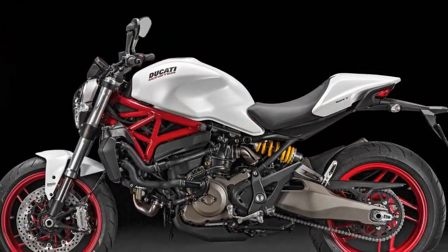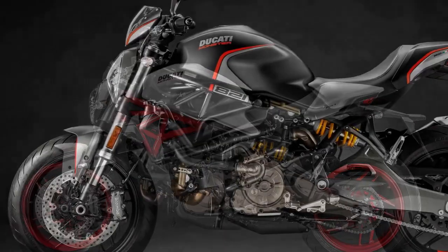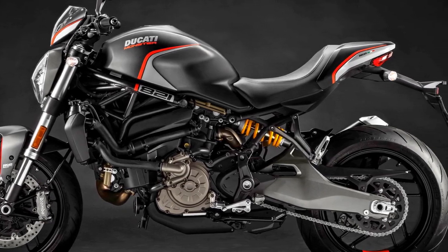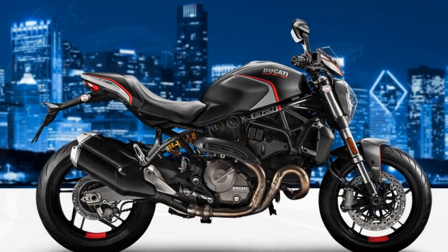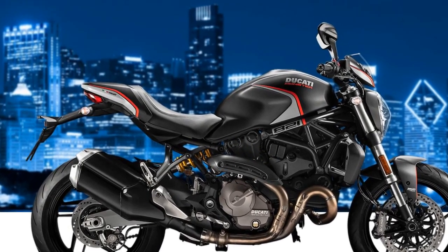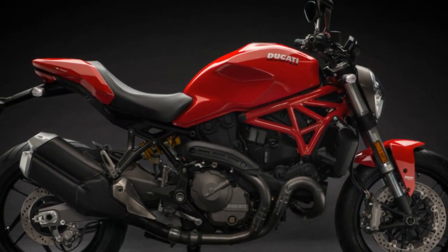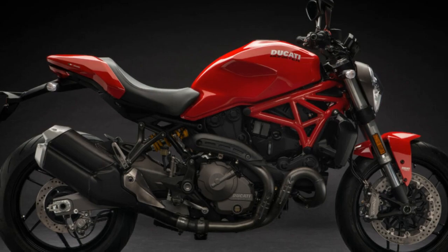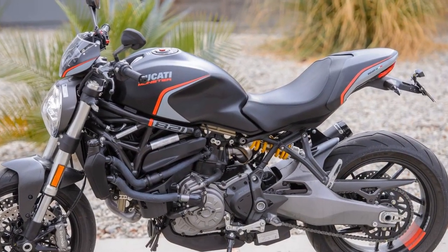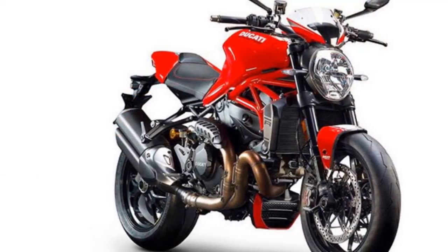4. Limited off-road capability: As a naked street bike, the Monster 821 is not designed for off-road adventures. Riders seeking off-road capabilities should explore other Ducati models. 5. Fuel efficiency: High-performance motorcycles often consume more fuel than standard commuter bikes, and the Monster 821 may not be the most fuel-efficient option for daily commuting. 6. Wind protection: Naked bikes like the Monster 821 lack the wind protection offered by fairings, which can lead to increased rider fatigue during extended highway rides.